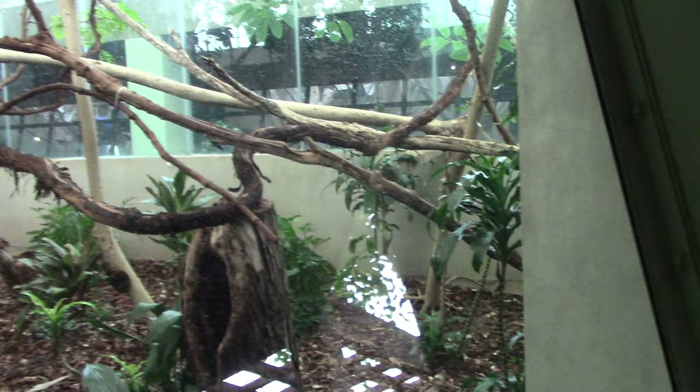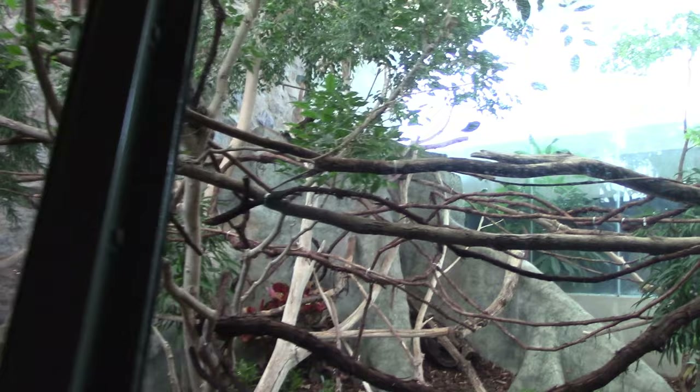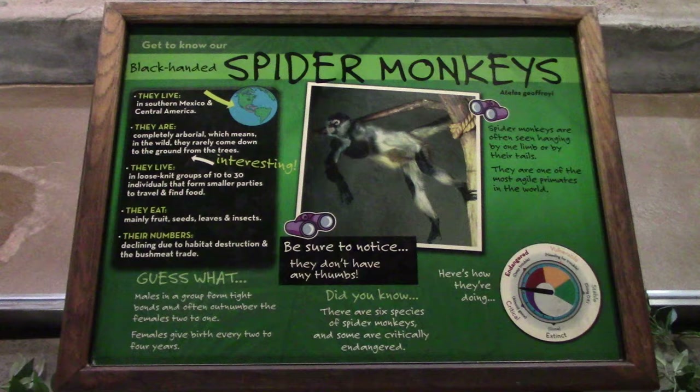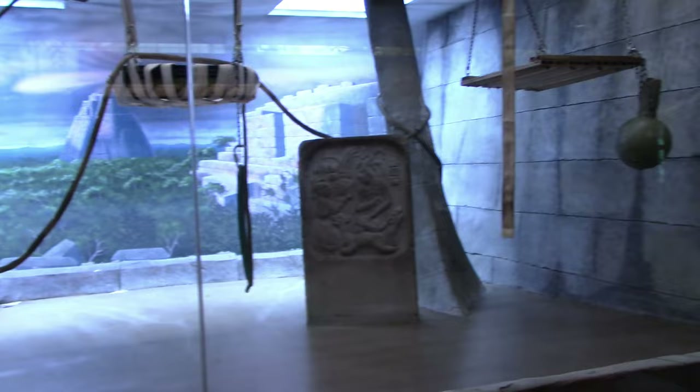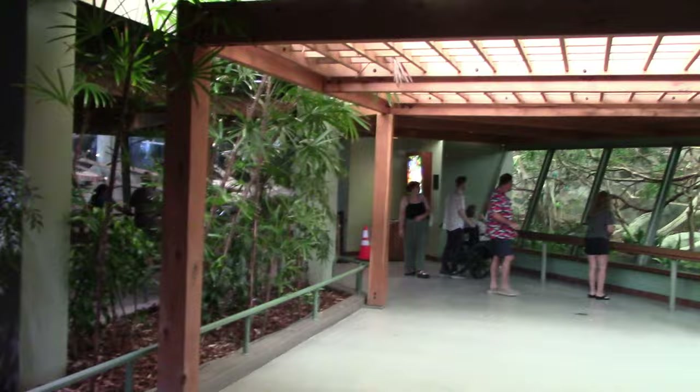One of my favorites: Golden Lion Tamarins — really cute and fuzzy, though I don't see them at the moment. They could be up higher or in an area to the left — if I have time I'll come back. Next are black-handed spider monkeys with an interesting habitat. Cute little monkey! Inside this building is very nicely decorated with natural light coming in.